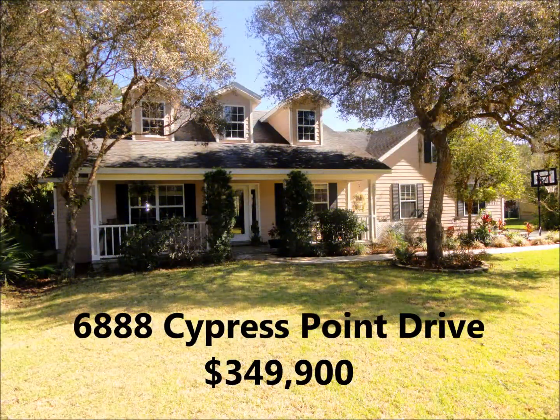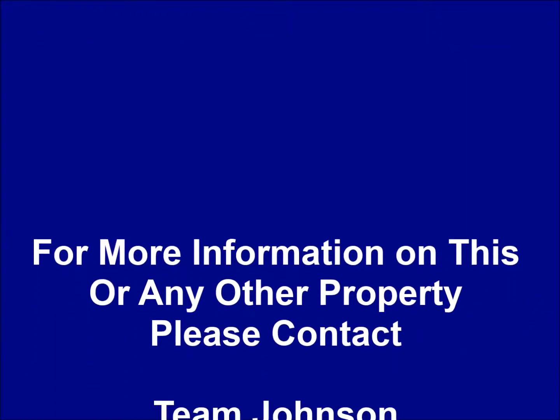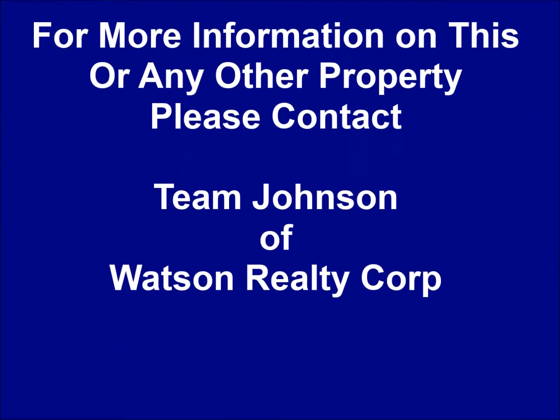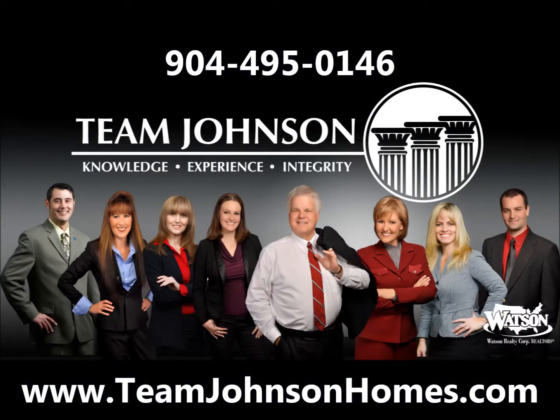Thank you for watching this video brought to you by Team Johnson of Watson Realty Corp. For more information on this or any other property, please give us a call. Our office number is 904-495-0146, or visit our website at www.teamjohnsonhomes.com.